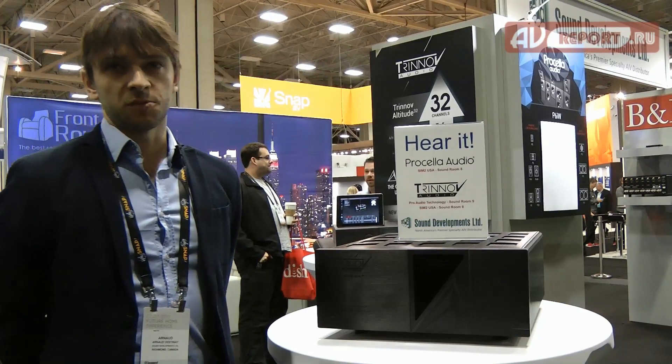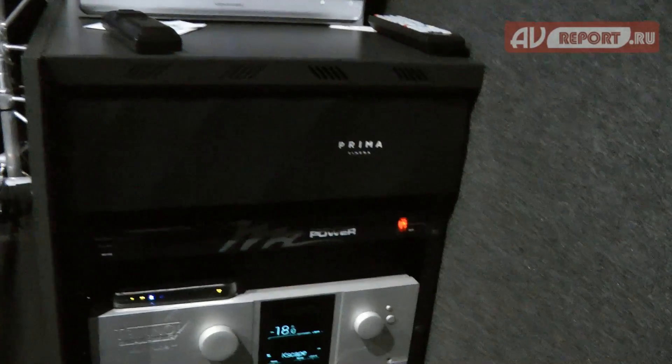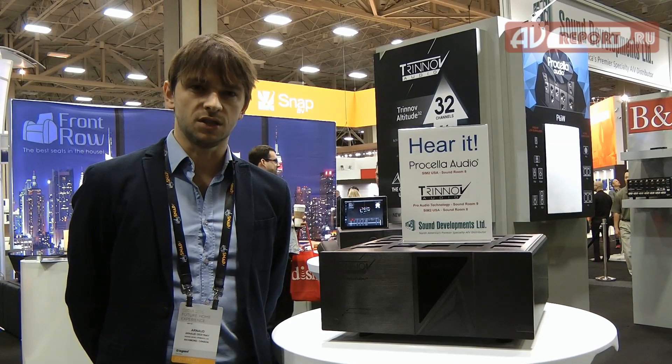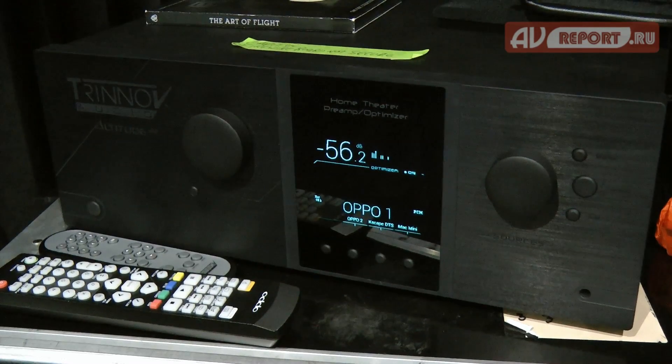We've had a number of demonstrations. One of them is with Pro Audio Technology, which are using the Altitude 32 for the first time on an 11.1.6 system. We also have the Procella room in the SIM 2 booth using a 9.1 system with an Altitude 32.